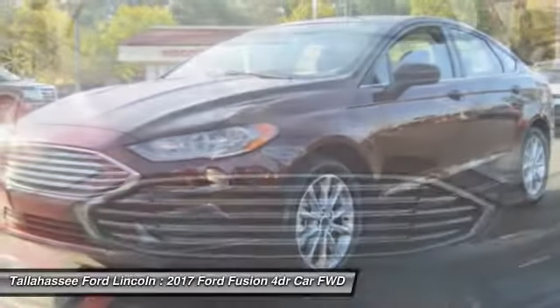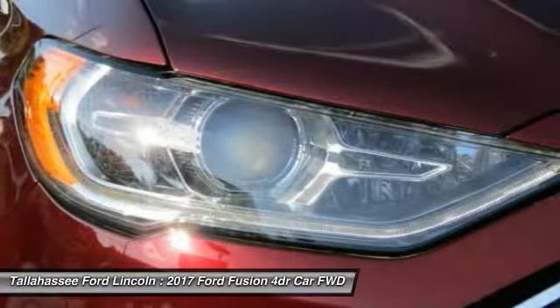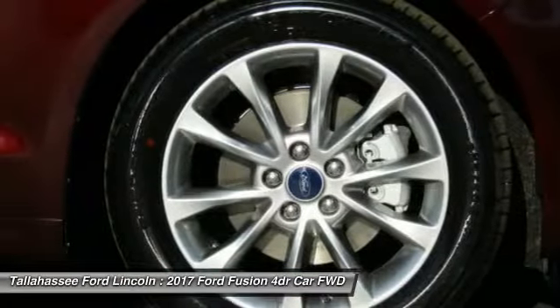Backup camera, traction control, Bluetooth, power steering, adjustable steering wheel. Wouldn't you look great in this vehicle? Stop in today and see for yourself.